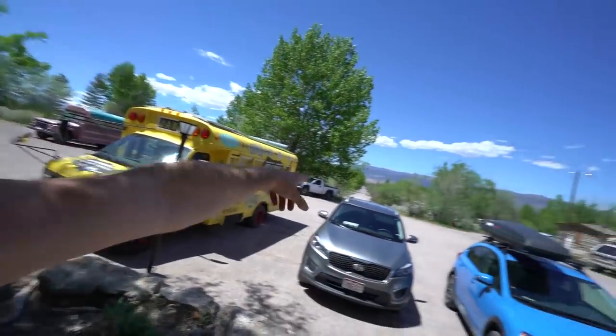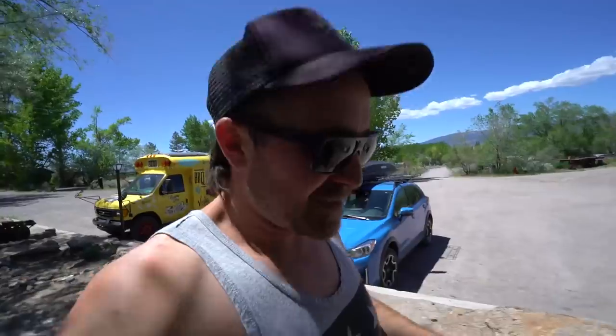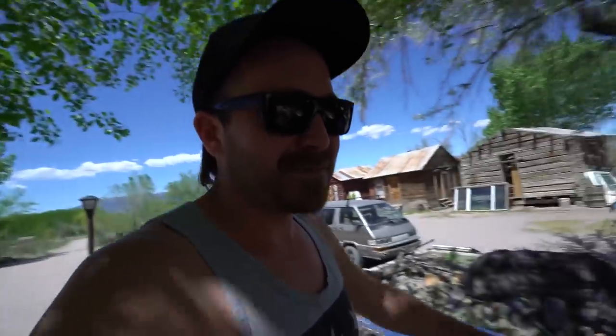Good afternoon guys. I'm still at Mystic Hot Springs — this is a couple days later after I arrived. Me and Dan are just hanging out by those old buses down the way, catching up on edits, enjoying life, and taking advantage of the amazing energy over here.